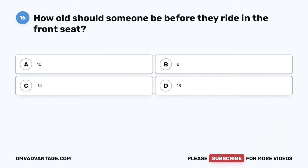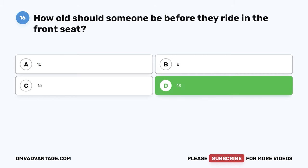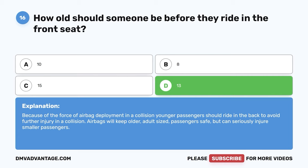Question 16. How old should someone be before they ride in the front seat? A. 10. B. 8. C. 15. D. 13. The correct answer is D. 13. Because of the force of airbag deployment in a collision, younger passengers should ride in the back to avoid further injury. Airbags will keep older adult-sized passengers safe but can seriously injure smaller passengers.